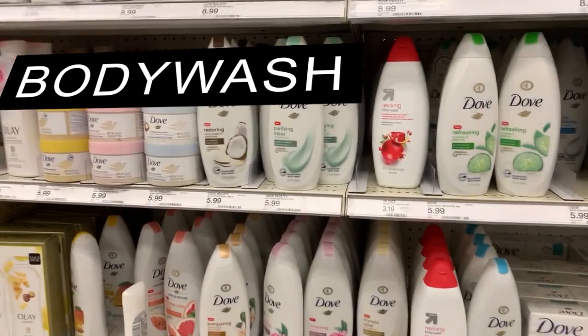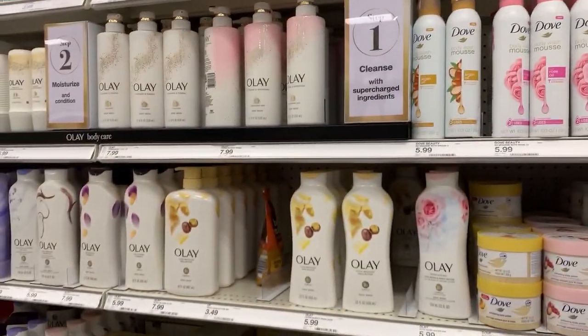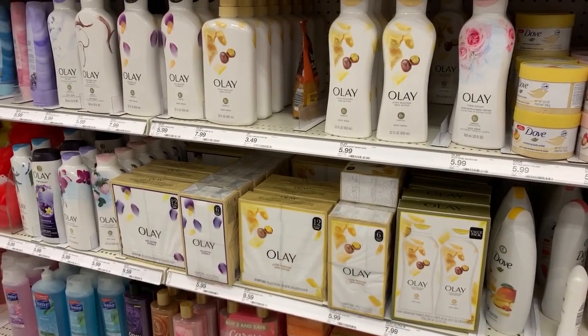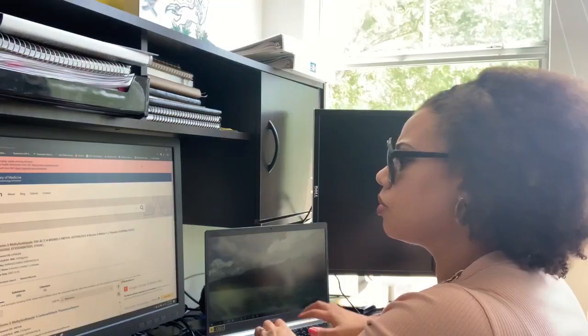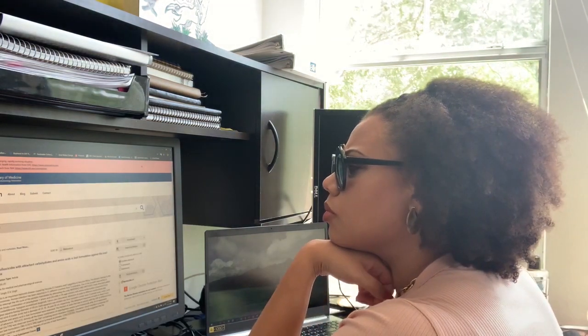Have you ever read the label on your body wash products? I didn't think about it until a few days ago — the things that I was putting on my skin, other than plastic. I pulled out four products that I have in my own home and ranked them from worst to best based on the chemicals present inside of them. Now that I've done my research on it, let's talk about a few ingredients to look out for.